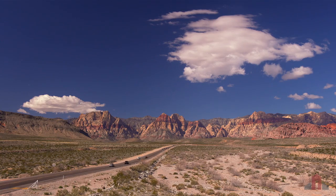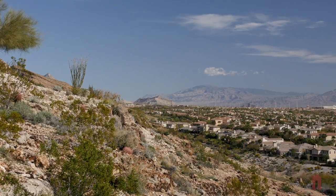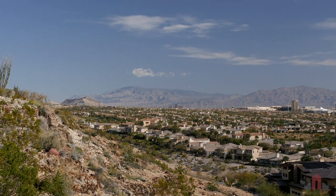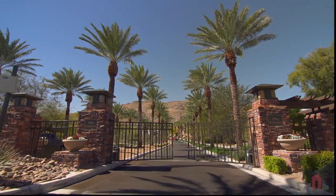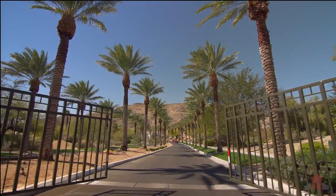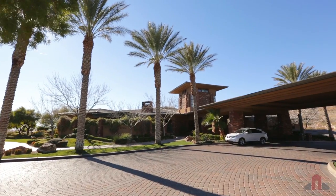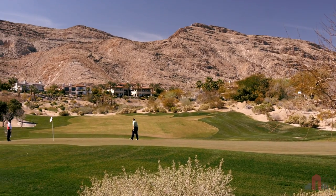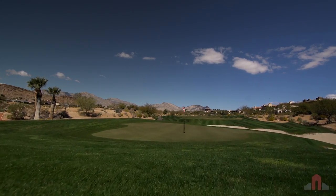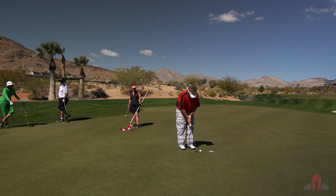Nestled in the foothills of Red Rock Canyon, this stylish and modernly appointed masterpiece proudly takes its place among the most sophisticated custom homes in the Las Vegas Valley. Welcome to the Estates at Red Rock Country Club, one of Summerlin's most distinguished guard-gated communities, home to the full-amenity Arroyo Clubhouse and the exclusive private mountain course, where scenic fairways flow through natural desert and mountain terrain and create a breathtaking golf experience.